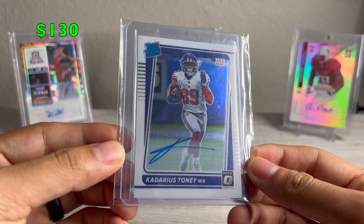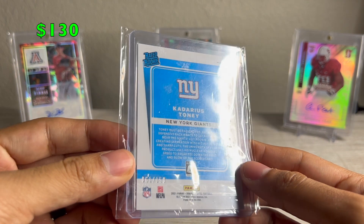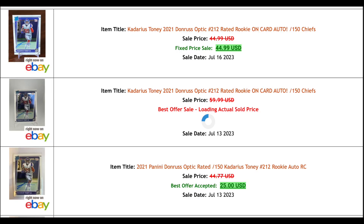I was probably into those for about $20. Next we have this Kadarius Tony. This one I also sold on Twitter. I picked it up for about $25 on eBay. I posted my mail day video, and someone reached out, and I was like I kind of want to hold it. I checked and the last two comps were $45, so sold that for $50 shipped. A really nice flip. Held it in my hand for about a day.